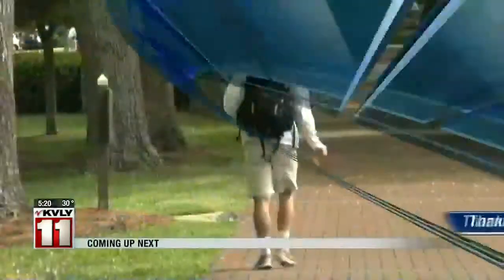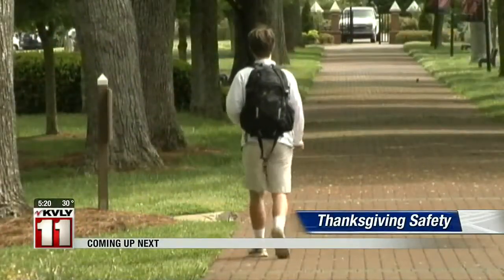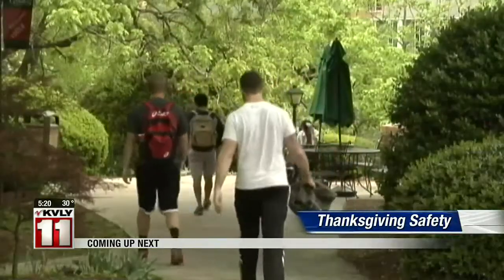Coming up on Valley News Live: things your college students should be doing now if they plan to come home for Thanksgiving.